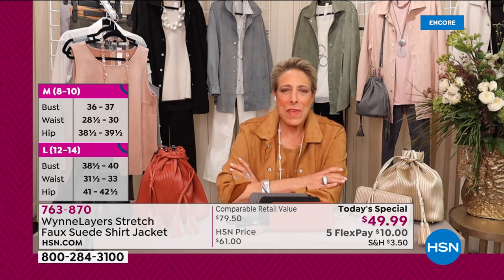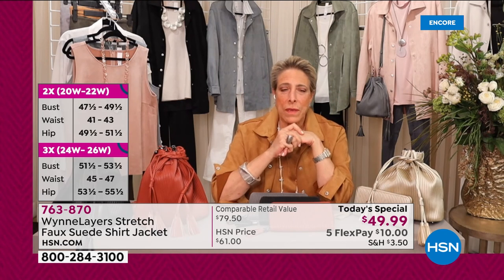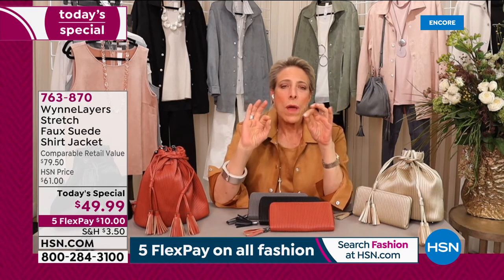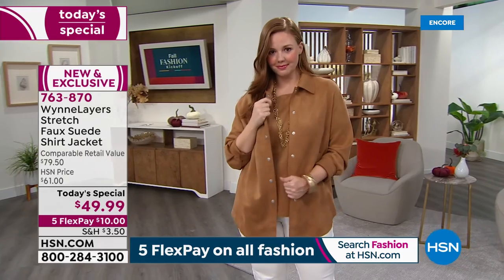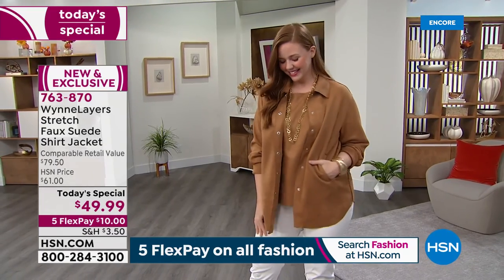I once had the most beautiful suede jacket you've ever seen — gorgeous. I got on the subway, it was packed, and some bozo's coffee just went all over my suede jacket. That jacket was over a thousand bucks — gone, ruined. These you just throw in the washing machine, throw in the dryer. And the stretch in them is just incredible. I'm going to wear this shirt right now in our studio — I'll wear the little shell underneath and the jacket as my topper.